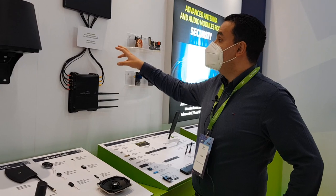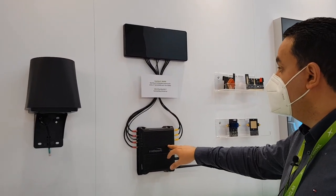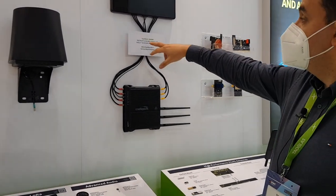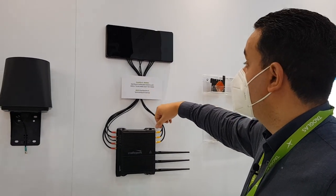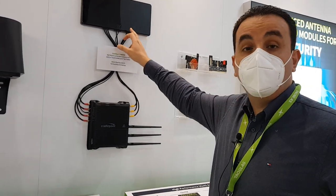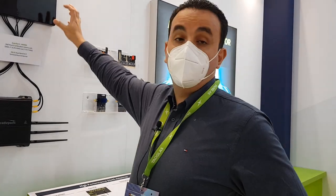Here we're showing our MA9908 antenna — the Guardian antenna — paired with a Cradlepoint router. It combines four 5G/4G antennas, a GNSS antenna, and three Wi-Fi antennas. This antenna can be mounted on glass inside the vehicle, meaning you don't need to drill a hole in the roof. You mount it on the glass and still get great performance.